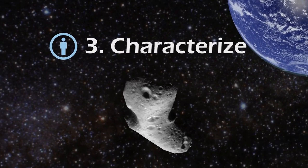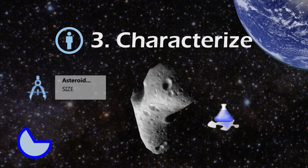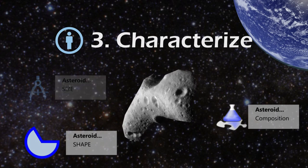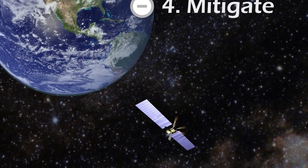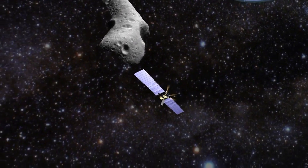Characterize – once we know an asteroid's orbit, we need to learn more about it. Knowing its size, shape, and composition teaches us about the building blocks of our universe and might help us determine if the asteroid will be a threat to humans. Mitigate – we also have to study mitigation solutions so that if we find a threatening asteroid, we know how to prevent an impact.